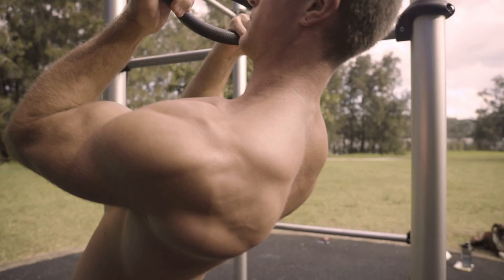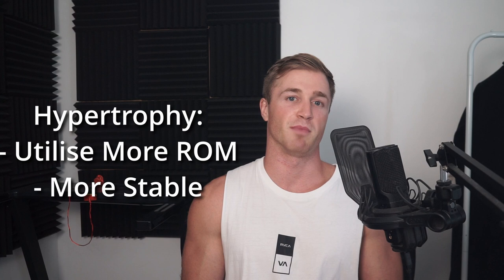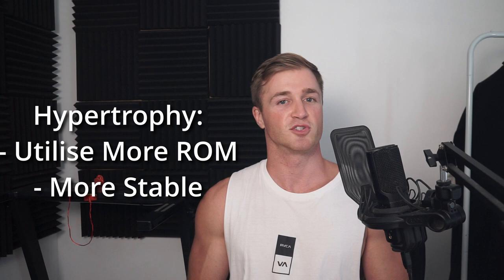For a muscle growth, or hypertrophy focus program, better exercises are generally going to be ones that allow for a decent range of motion so that you can get the benefits of stressing your muscle at a variety of lengths, and exercises that are more stable so that you can train super close to failure without other stabilizing muscles or your nervous system fatiguing before your actual target muscle does.